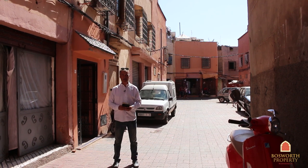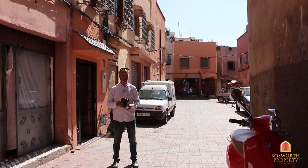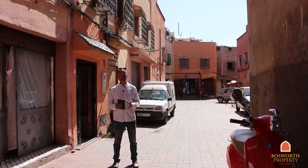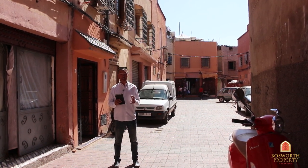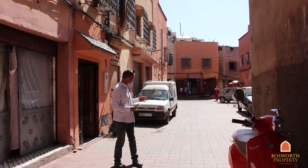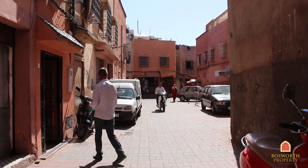Hi, I'm Colin of Bosworth Property, Marrakesh. Today we're in the Royal Kasbah District. In fact, the Royal Palace is just over here behind us and we're going to see a beautiful new 230 square meter eight-bedroom Riyadh here in the heart of the Kasbah District. You can also see that right behind us there's a car park, so access right to the front door. Come on in with me.